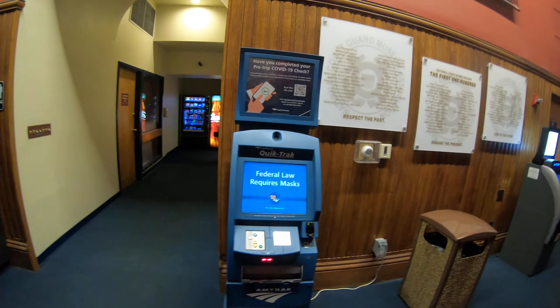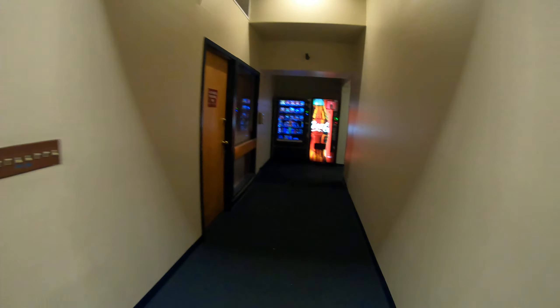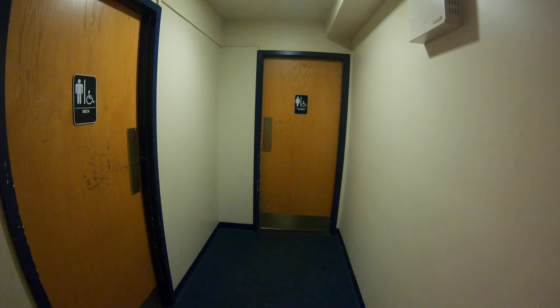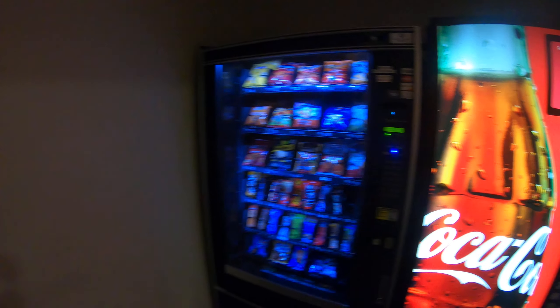They have everything in here — they even have a vending machine and they even have a restroom here guys in the back, so this is the station.